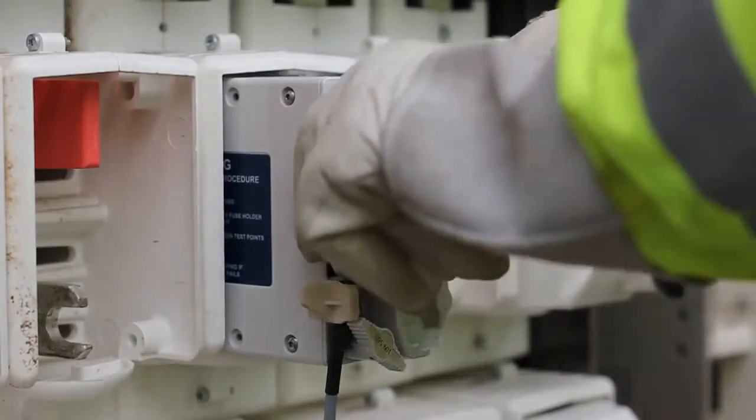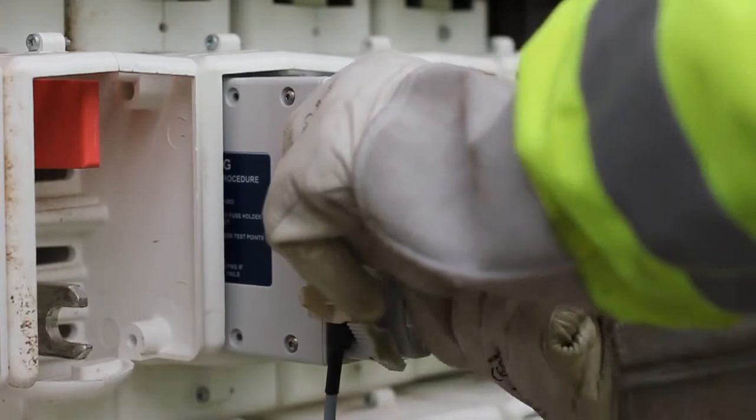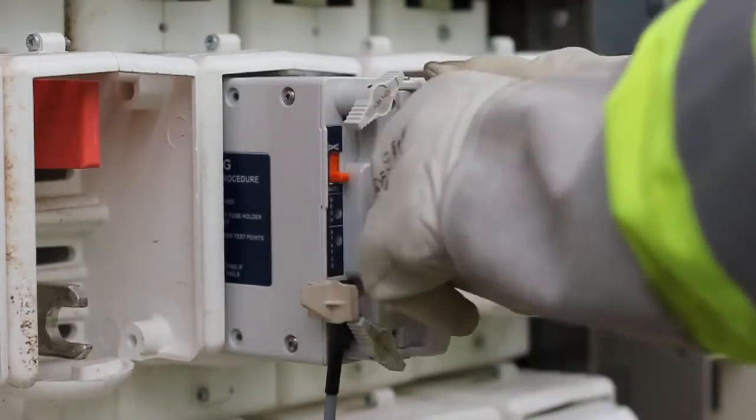One of the real benefits of the Bedouin device is it allows us to insert fuses when the device is effectively dead offline, and we close that device remotely or on the push button on the front of the unit. So that's a real boost for the field guys in terms of their personal safety when they're working on faults.